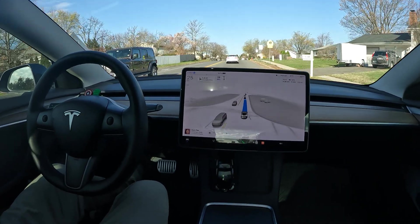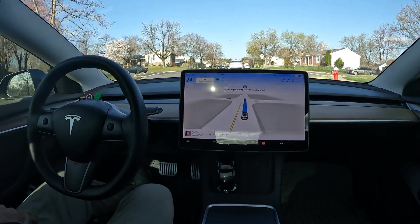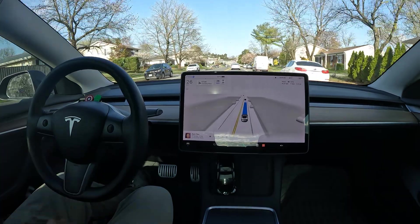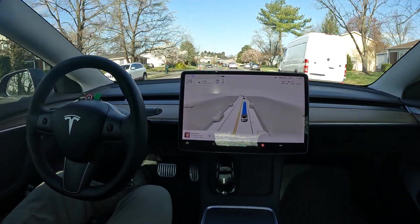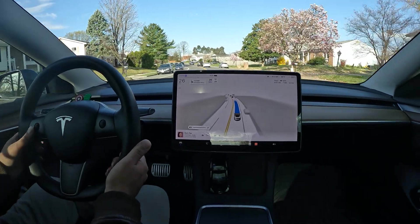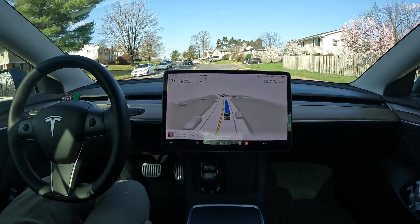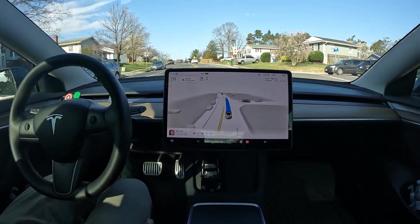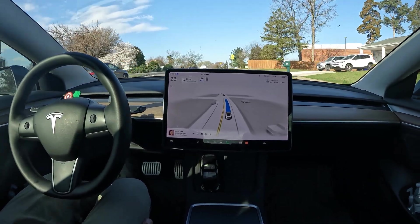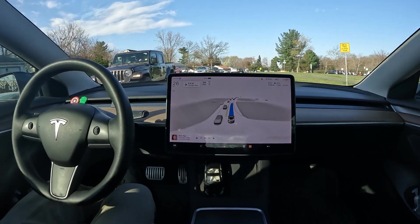Starting with that intersection, it did a really great job crossing through — no hesitation. It still asks for a little steering wheel nudge here and there, which you can clear by using the scroll wheel or providing a slight nudge. It's keeping a great speed, and we're in a school zone right now — I like how FSD recognizes the type of road and adjusts the speed limit accordingly.